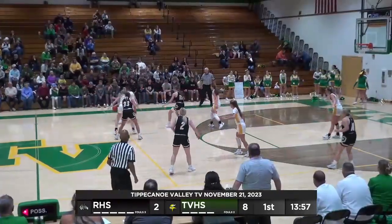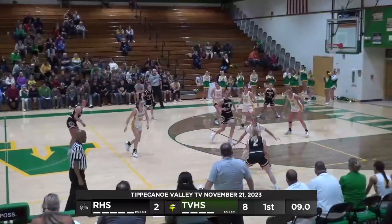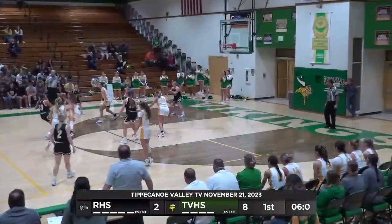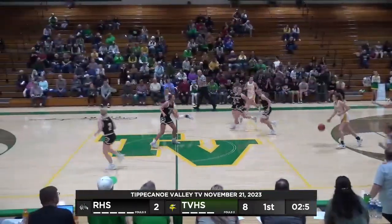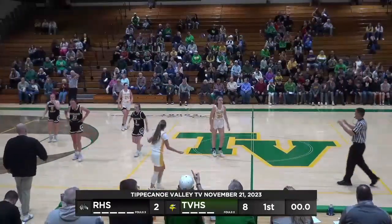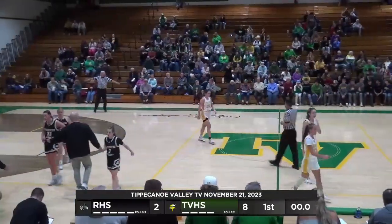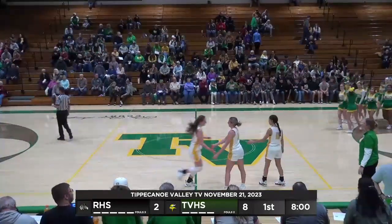Clevenger double-teamed, they get it to Field, now to McCarter, now to Wilson with eight. Over the top, McCarter. McCarter tries to go down low to Hottashell — stolen. Here's Valley with the last possession. That's going to do it for the first quarter. On the Rochester glass scoreboard at the end of one: Tippi Valley eight, Rochester two.